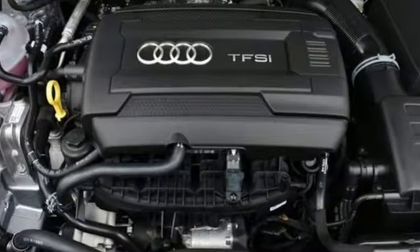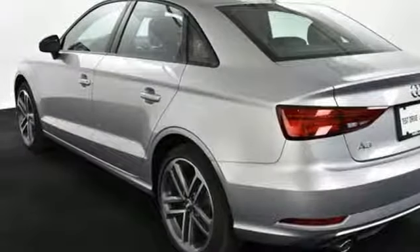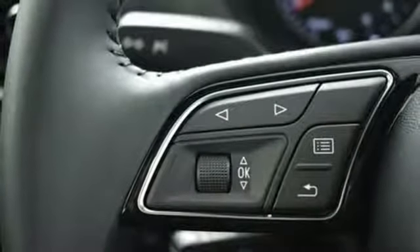The interior is loaded with the features you would expect from an Audi, including dual zone climate control, leather seats, and Bluetooth. This A3 also comes with Audi precincts, supplying the road safety that you have only dreamed of.